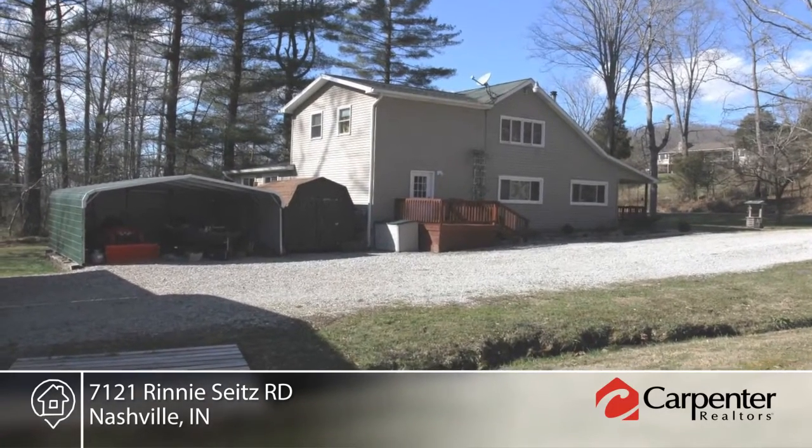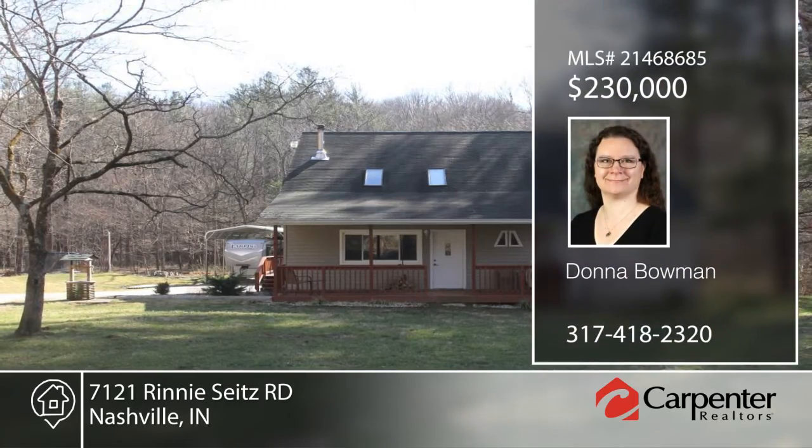Donna Bowman says this home won't last long. Don't wait to schedule your private showing before this home is gone.